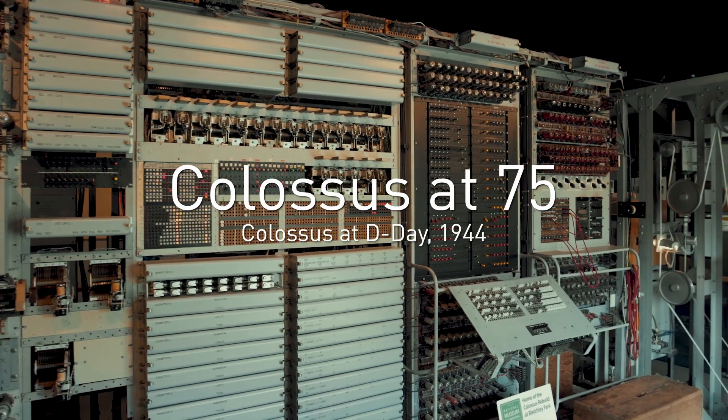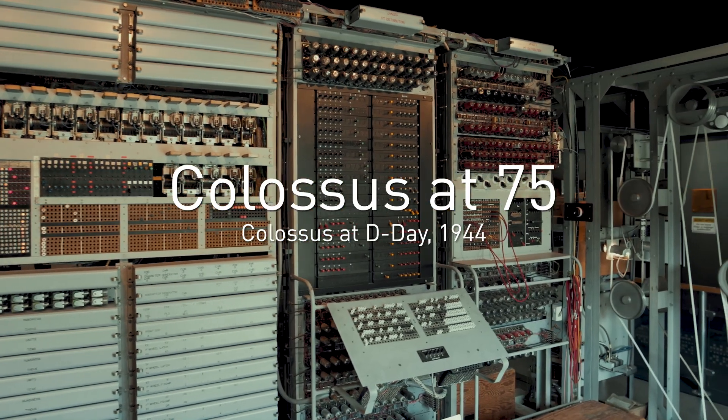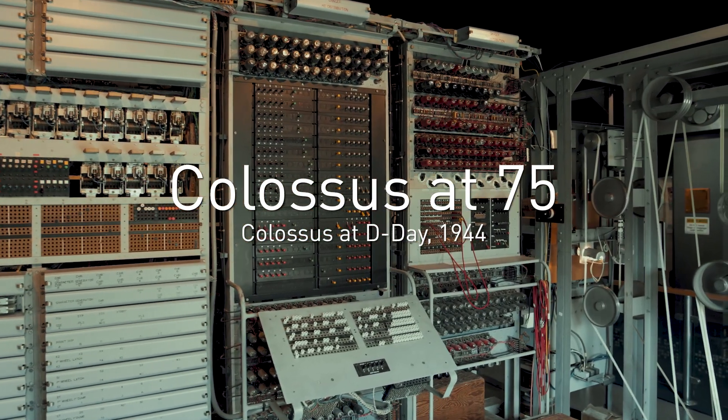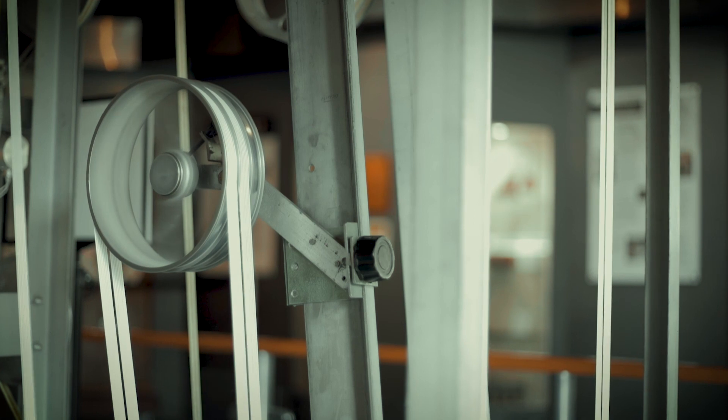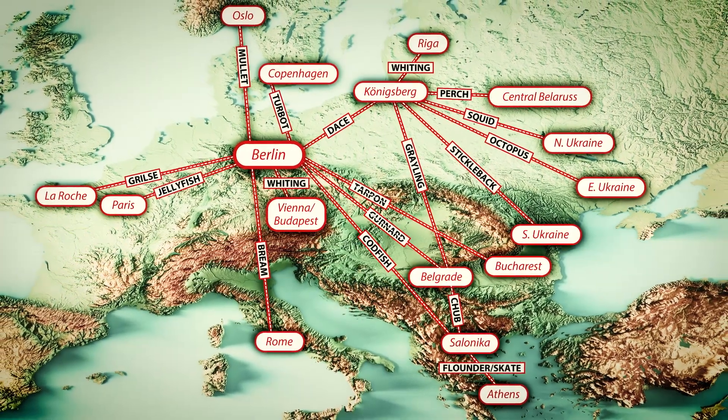In 1944, the first Colossus computer started to make a huge impact on the outcome of the Second World War. Its crucial role in helping to break the Lorenz encrypted messages of Hitler and his generals was to prove decisive.